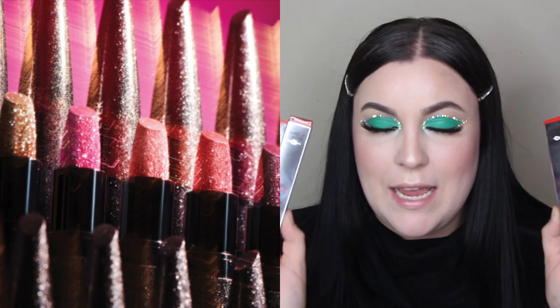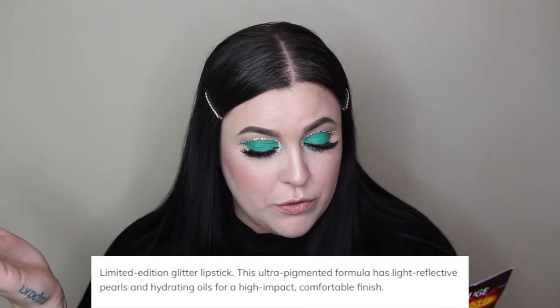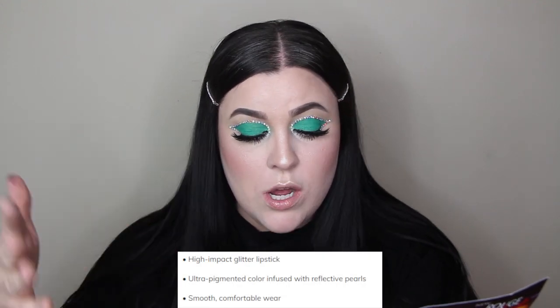And I was like, you know what, now is a great time to try the new Makeup Forever lipsticks. These are the Artist Rouge Sparkle lipsticks — they are actually glitter lipsticks, and I'm really interested to see how this is going to be on the lip. Makeup Forever says it's a limited edition formula with light reflective pearls and hydrating oils for high impact and a comfortable finish. Available in five shades at Sephora and Makeup Forever. The packaging is so cute — it looks like the end of a paintbrush, and it's glittery, which is so fun.